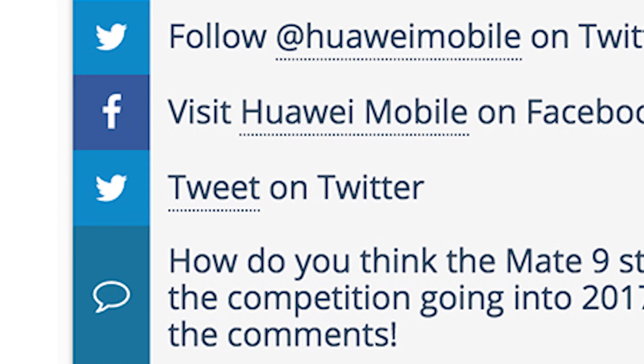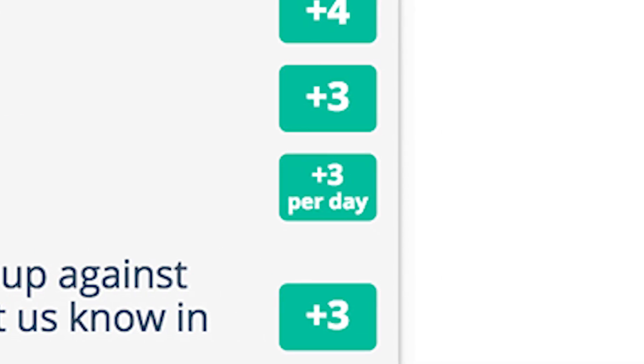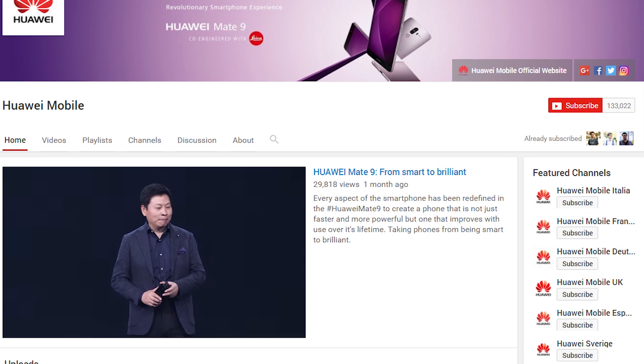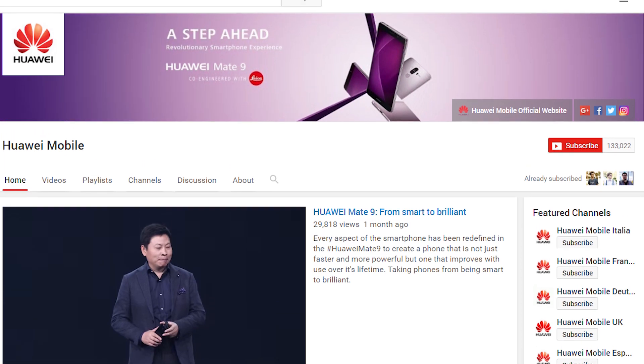Your first option is to tweet the giveaway on Twitter for three contest entries. You can come back once per day to tweet about it again for an easy 21 contest entries. You can also subscribe to Huawei Mobile's YouTube channel for five contest entries. It's also a good spot to check out some awesome videos about their mobile devices.